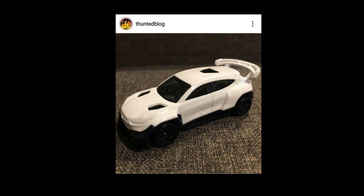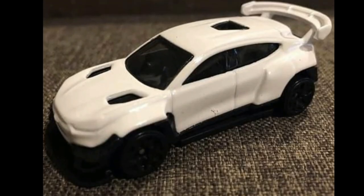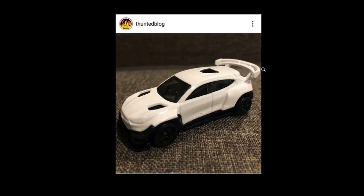The Mustang Mach-E R2 RTR is part of the mainline set. This one is an outstanding car — kind of looks weird but at the same time looks really cool. Some cars are like that, kind of weird and cool at the same time, and I think this is one of them. A very interesting casting from Hot Wheels.